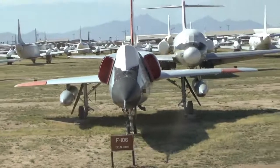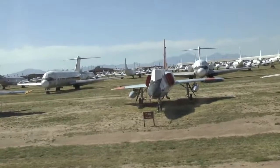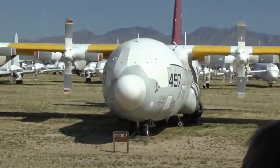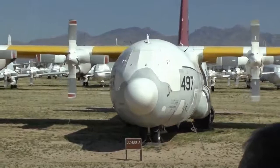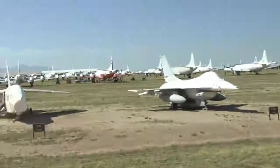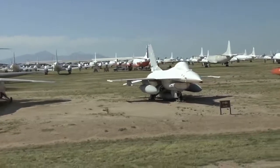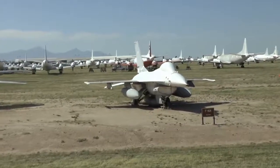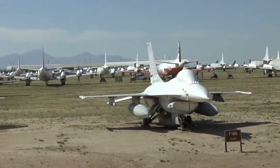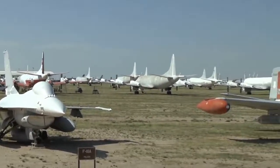On your right is a DC-130. These C-130s were used for everything — that one has a D in front for drone control and launch. At 10 o'clock, another F-16. This was being developed in the 70s and 80s and was the Air Force's first fly-by-wire fighter. Most airplanes used cables when you pull and push on the controls. This is the Air Force's first one that used computer or electronic signals — for that, it was given the nickname the Electric Jet.